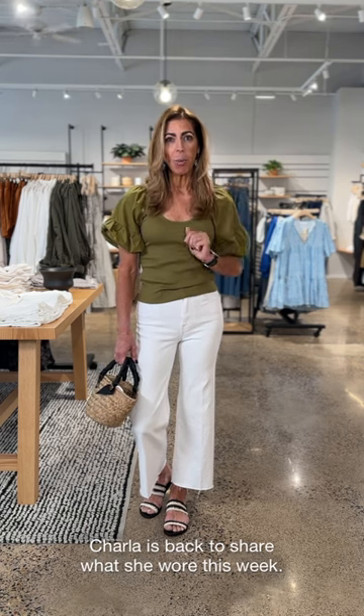Hey friends, thanks for joining me today. I'm going to share with you what I have in my closet this week and what I wore.